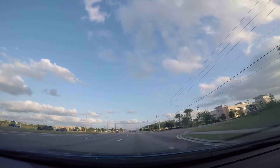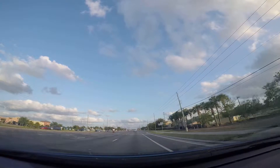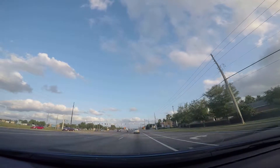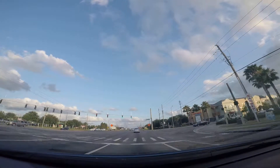Alright, on 27 going south. Got a Walmart to the left side, Lowe's to the left side. This is the Kagan's Crossing area — Kagan Crossing Boulevard.